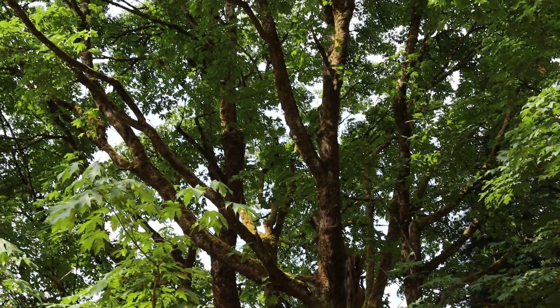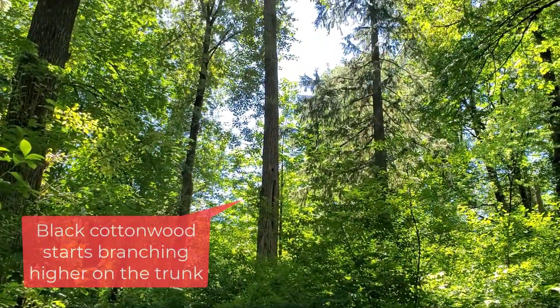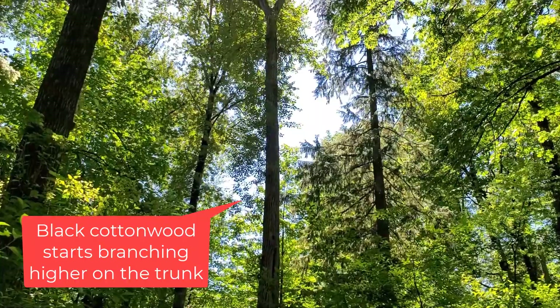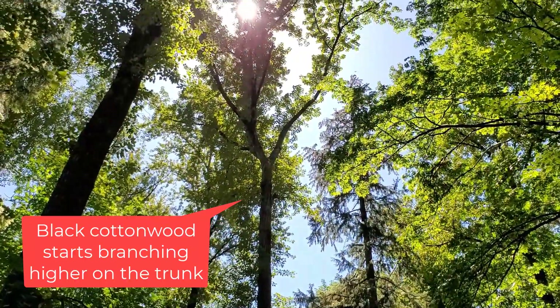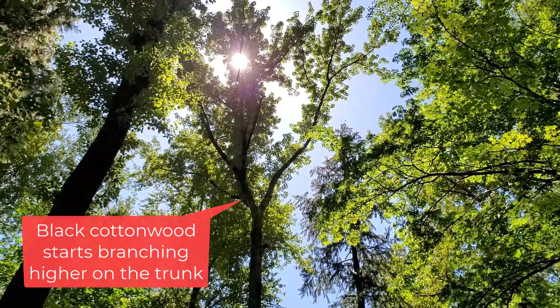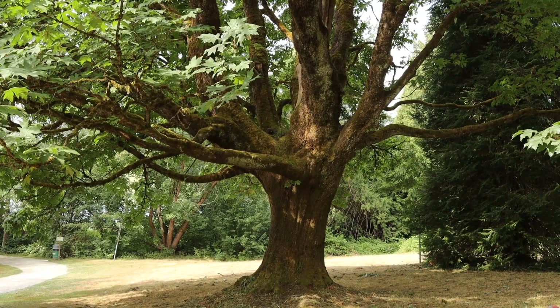This tree can be easily confused with black cottonwood — the bark can look similar — but the black cottonwood will grow quite straight from the ground and will start branching out a lot further up in the canopy, whereas big leaf maple tends to branch out quite close to the ground.